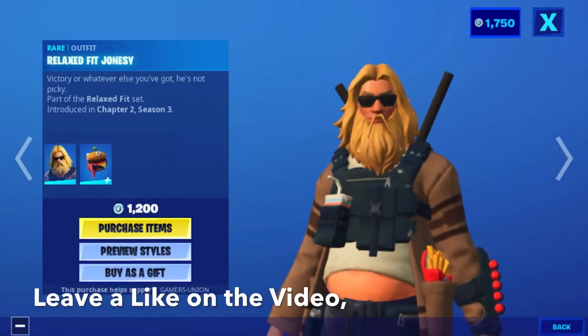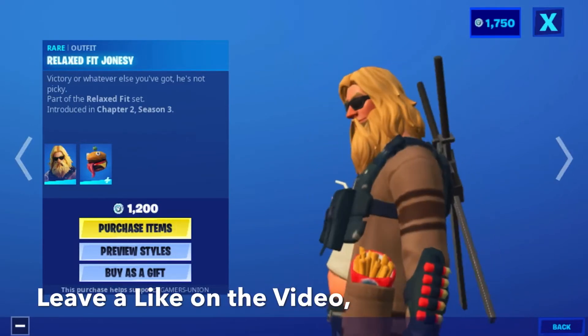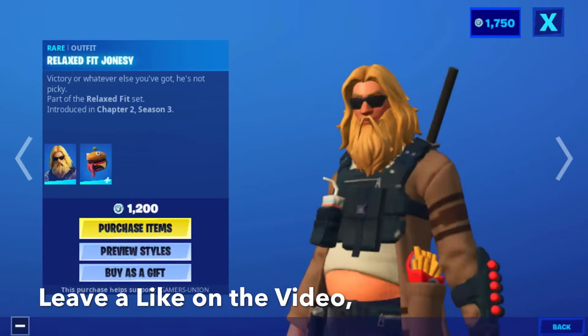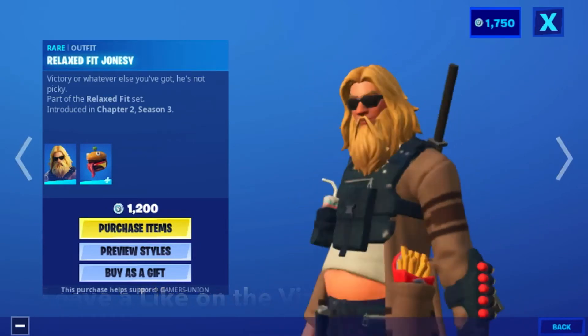First you have the outfit Relax Fit Jonesy — victory or whatever else you got, he's not picky. Part of the Relaxed Fit set, introduced in Chapter 2, Season 3. It is 1200 V-Bucks.